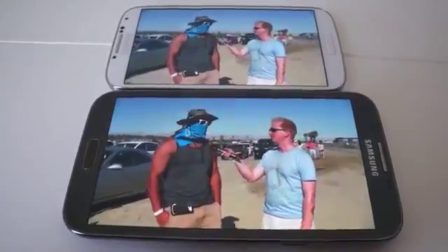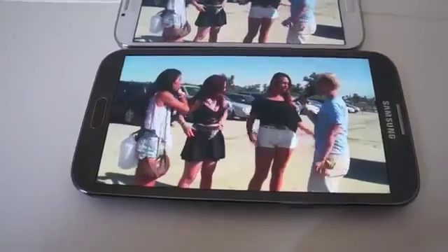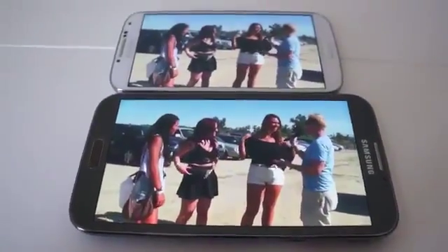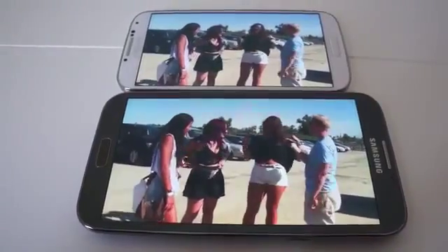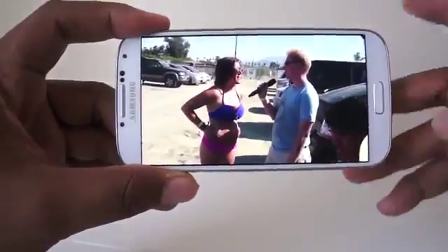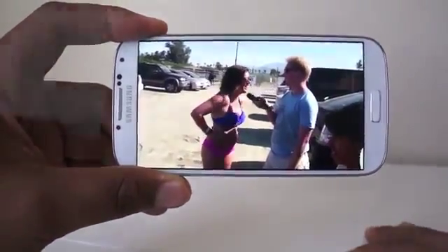On the Galaxy Note 2, the subject person — the guy interviewing people — his skin looks a lot more red than it should, even though he's in the sun and of a fair complexion. But on the S4, it tends to look a little bit better. So I'd rate this as a superior display.